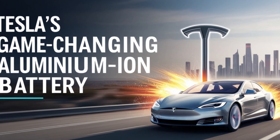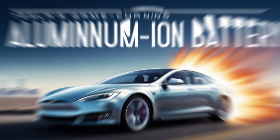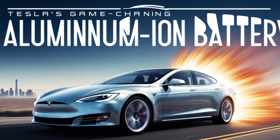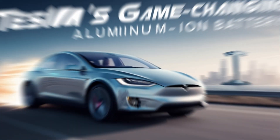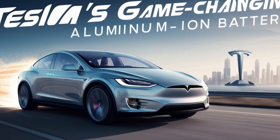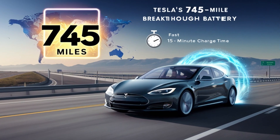On January 16th, 2025, Tesla introduced a revolutionary new battery technology: the aluminum-ion battery. This is no minor improvement — it's a game-changing breakthrough that has the potential to redefine electric mobility. This new aluminum-ion battery technology is designed to charge in just 15 minutes and offers a staggering 745 miles of range on a single charge. That's nearly double the range of the Tesla Model S, which currently offers around 405 miles.